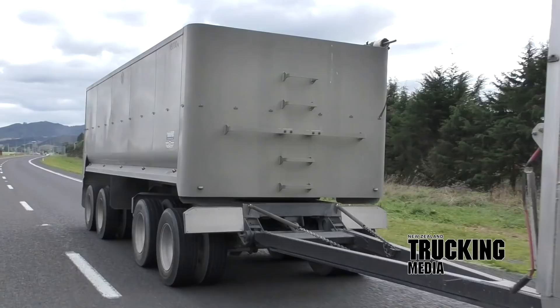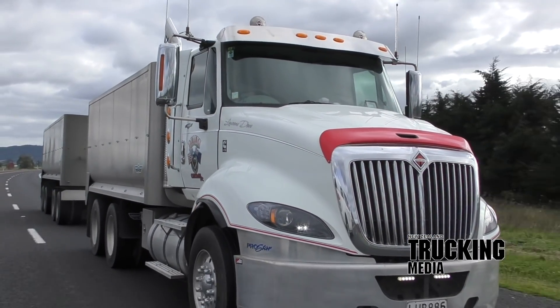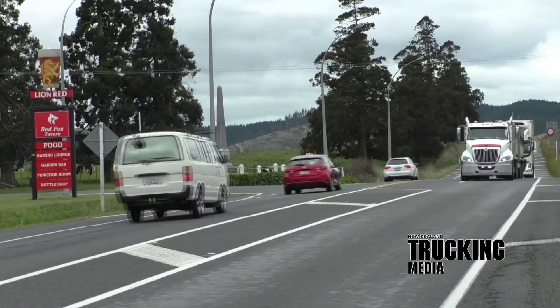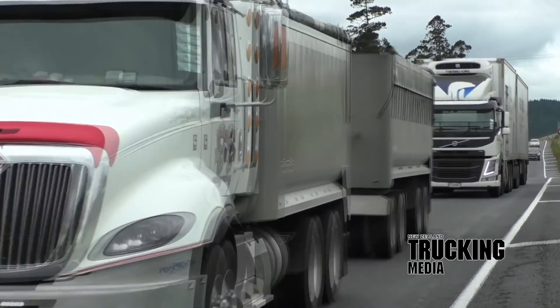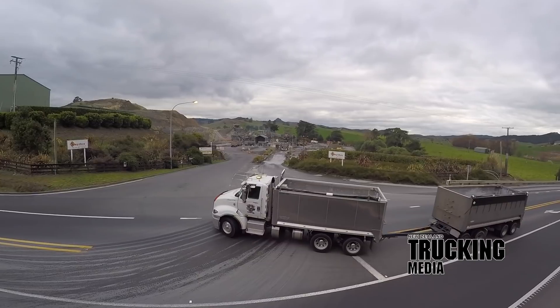Coupled up to the Euro 5 Cummins X15 is the Eaton 2-Pedal Ultrashift Plus 18-speed automated manual transmission, complete with a full suite of ADEPT smarts. Brian has gone with the engine re-rate option, and the Triple M ProStar Red Warrior pumps out 459kW, 615hp at 1800rpm, producing 2780Nm — 2050ft-pound of torque — between 1100 and 1600rpm.